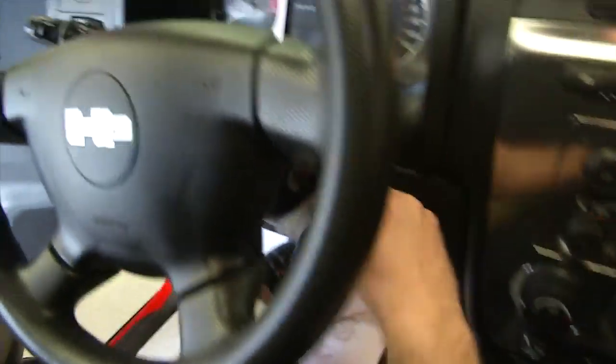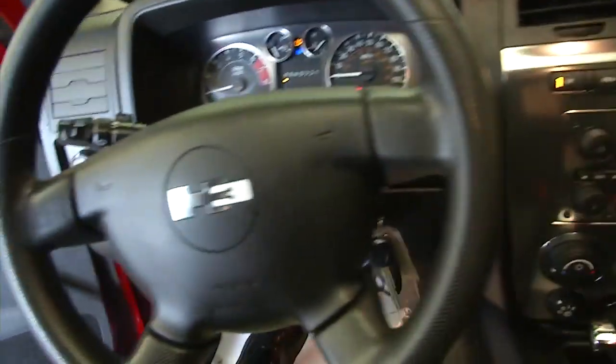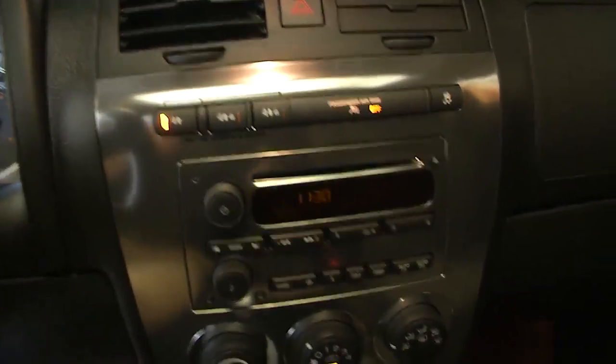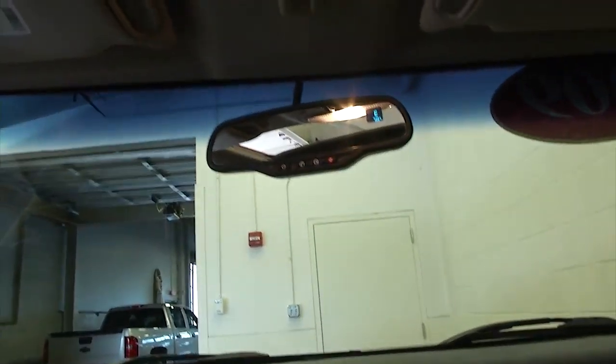There's that power sunroof. Let's start it up and see what it sounds like — radio's working. Cruise control, AM/FM radio, air conditioning, heat controls, OnStar available with a subscription. Let's take a look under the hood. Interior fabrics are in real good condition.